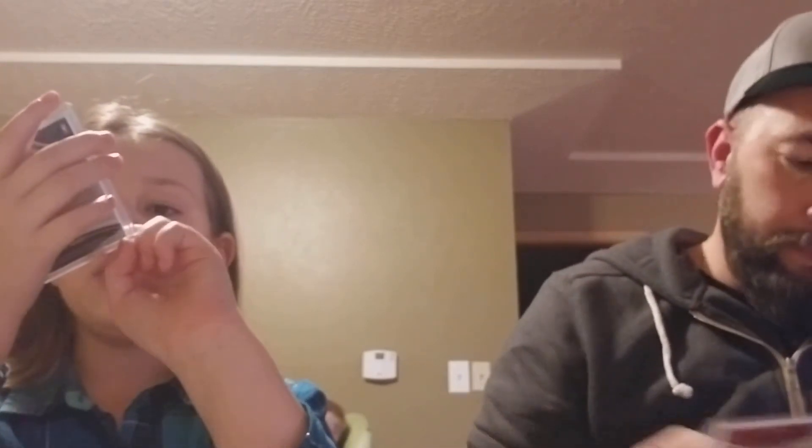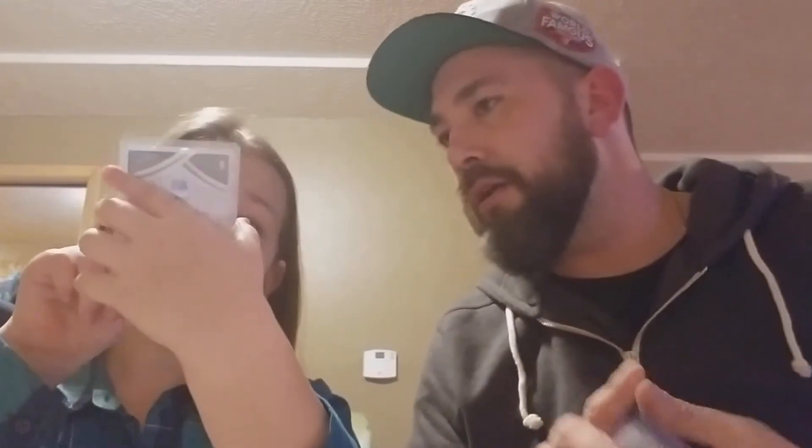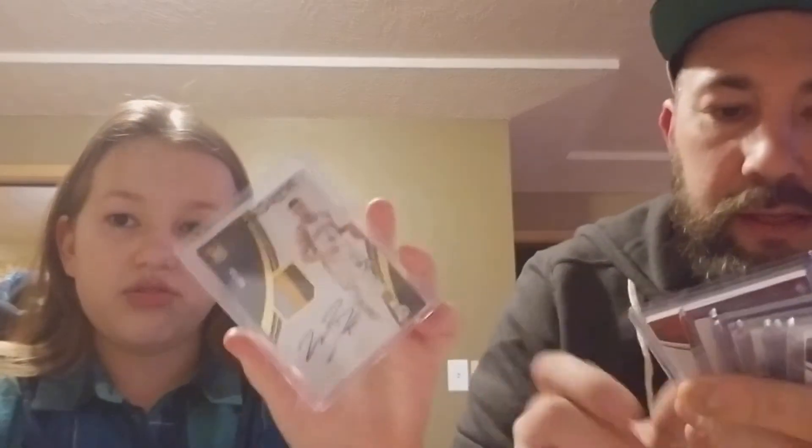Wade - the auto is even smudged so you know that's real. It's an auto and jersey - really nice because it's a three-color patch. Remember the difference between an on-card autograph and a sticker? That's an on-card auto, so it's an auto and jersey 49 of 99. These are Immaculate - got ourselves Allen Houston auto out of 99, got my boy Bonzi Wells auto out of 99.